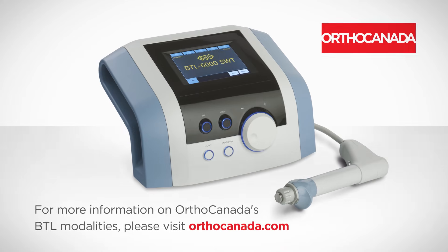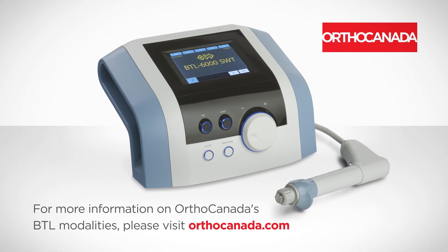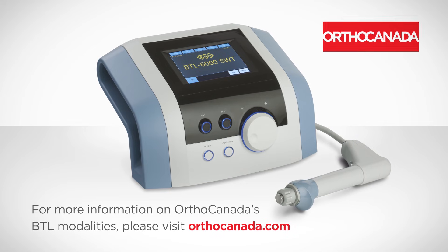For more information on OrthoCanada's BTL modalities, please visit orthocanada.com.